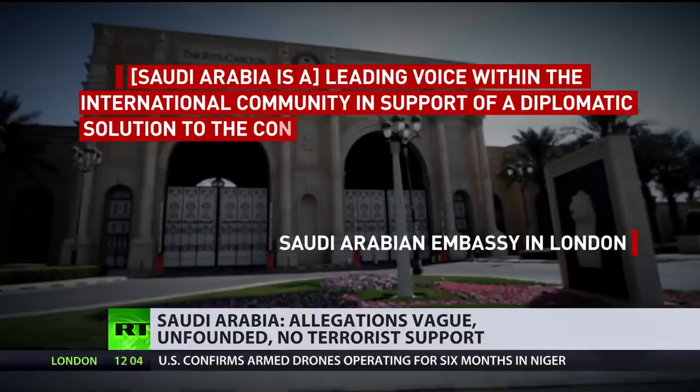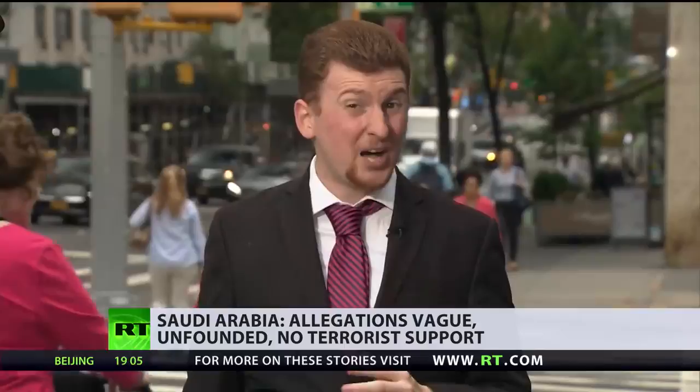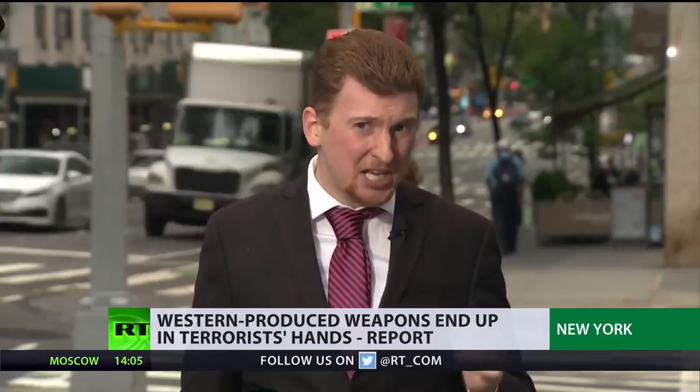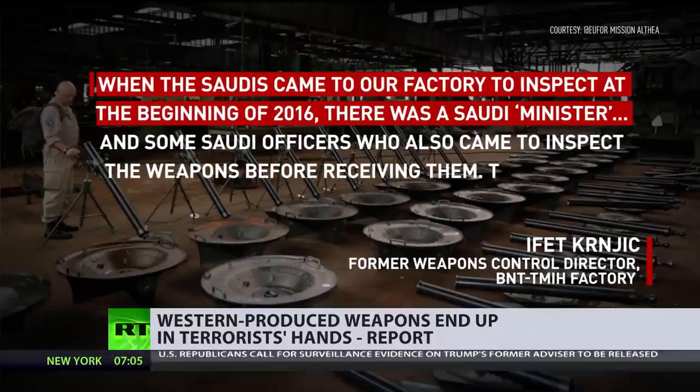Saudi Arabia is a leading voice within the international community in support of a diplomatic solution to the conflict in Syria, while at the same time working with neighbors and allies to counter the growth of forces of extremism. But it's not just Saudi Arabia. The former weapons director says that NATO and the United States pretty much run the show at the weapons-making facility. When the Saudis came to inspect at the beginning of 2016, there was a Saudi minister and some Saudi officers who came to inspect the weapons before receiving them.